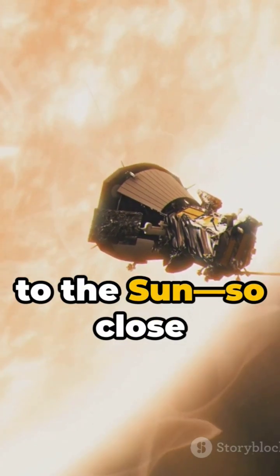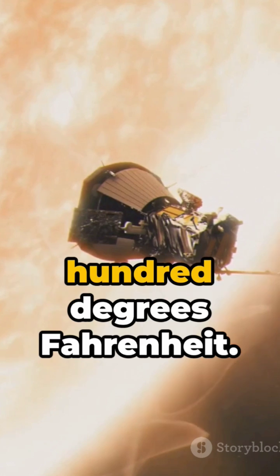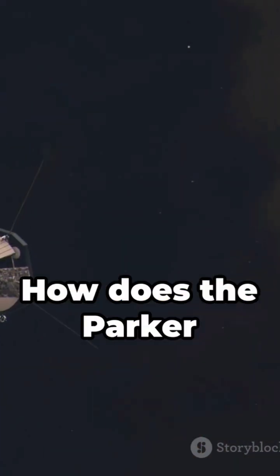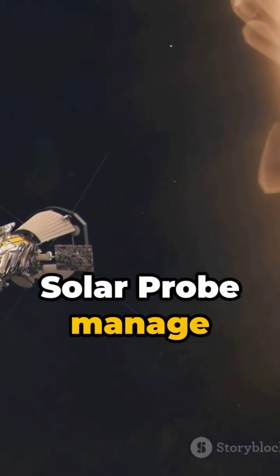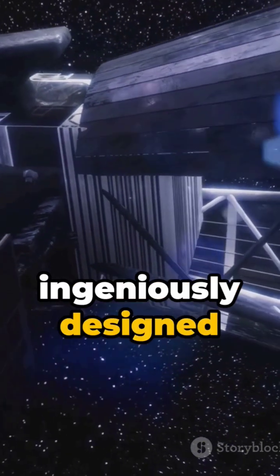Imagine flying close to the sun, so close that temperatures soar to a blistering 2,500 degrees Fahrenheit. How does the Parker Solar Probe manage this scorching journey? It's all thanks to an ingeniously designed heat shield.